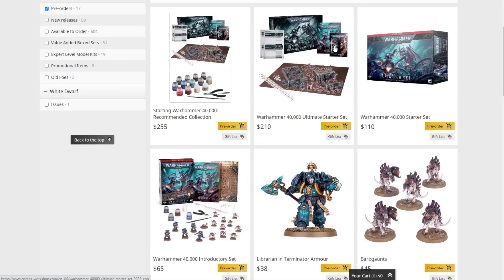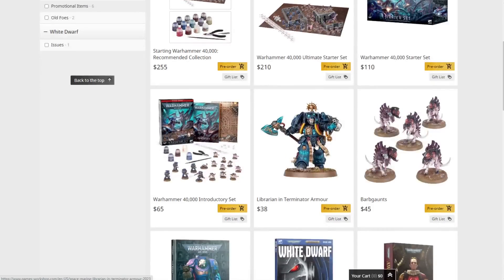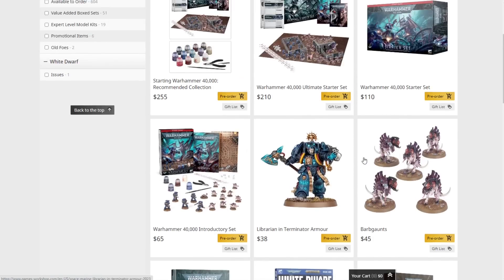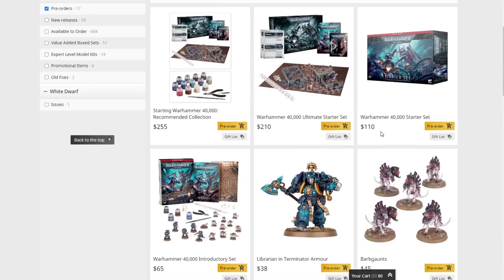These sets are both very good. It's weird because the ultimate set is double the price but you don't get a ton more — the starter set already has all the big savings encompassed. The Librarian in Terminator Armor is $38 and the Barb Gaunts are $45, but keep in mind both were in the Leviathan set, so people are parting them out. You can get the Librarian for about $20 and the Barb Gaunts for about $25, so for roughly $45 extra on top of the $110 set — about $155 total — you're effectively paying $55 for all the terrain and the core rulebook.